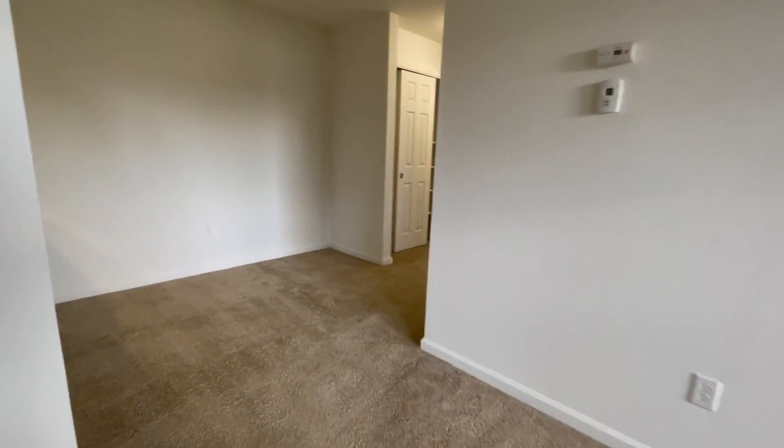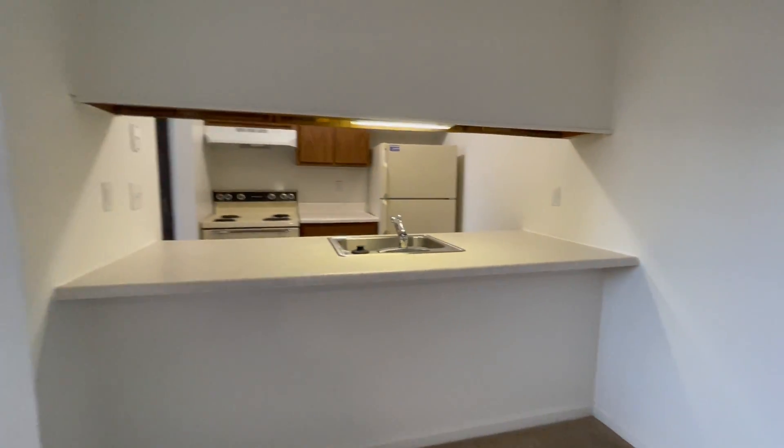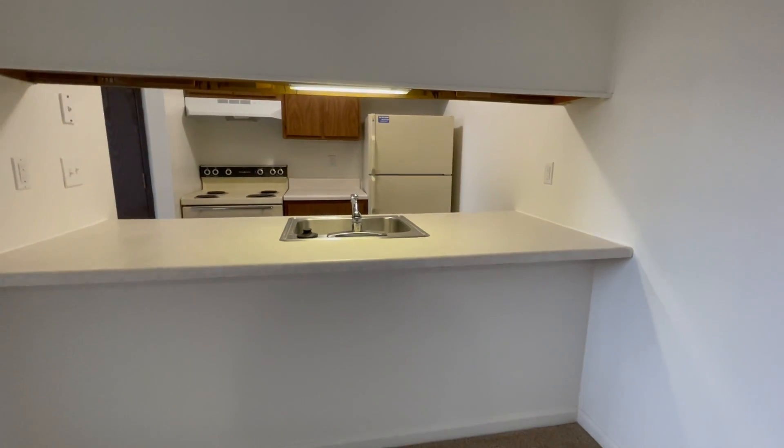We are now entering our dining area. From our dining room, we can see into the kitchen, and we do have extended countertops here, which are perfect for bar stools.